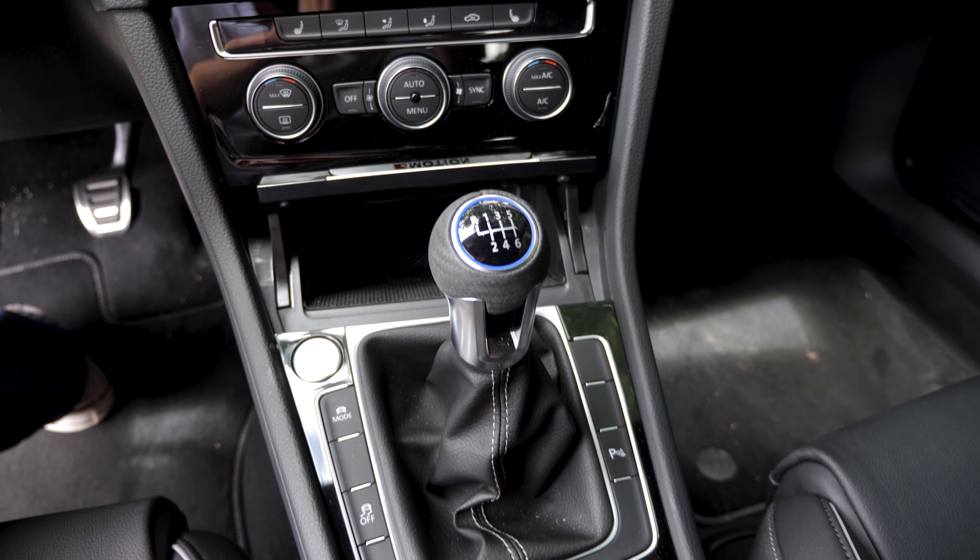The infotainment screen is pretty normal — it's a touch screen and it's pretty responsive. One thing I forgot to mention: this has an amazing sound system inside. It is so premium. The speakers are by Fender — as in the guitar and amplifier manufacturer. That's interesting.